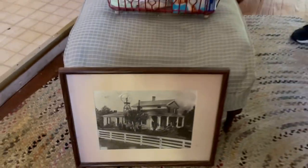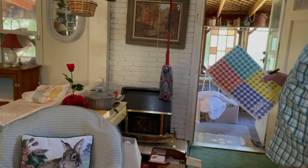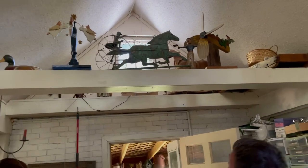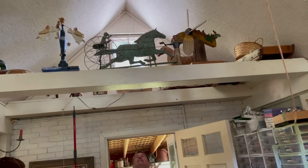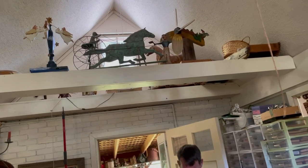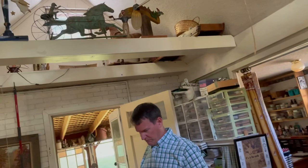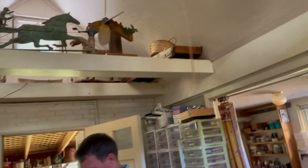That is really cool. The horse and carriage up there — you said it was part of a weathervane? The horse and carriage weathervane — I'd say $150, and you might even get a little more out of it. I go to auctions and sales weekly and I've not seen that piece before.